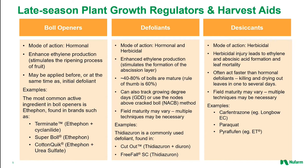Very similar to defoliants, we have a group of chemicals referred to as desiccants. Desiccants tend to be herbicides whose primary mode of action is to kill off the plant foliage, which then dries out or desiccates prior to dropping from the plant. Desiccants generally act faster than hormonal defoliants, killing and drying out leaves in one to several days as opposed to multiple days or weeks. There are many herbicides registered as cotton desiccants, including carfentrazone — the active ingredient found in Longbow EC — paraquat, and pyraflufen.